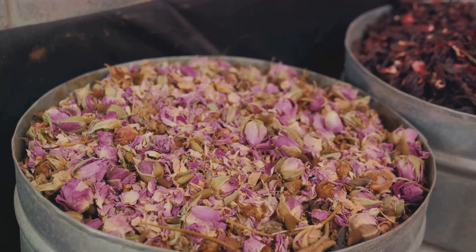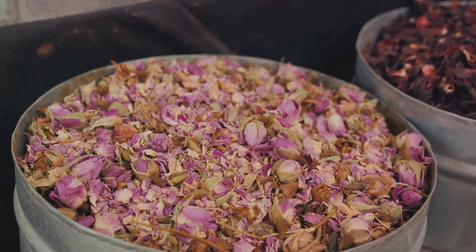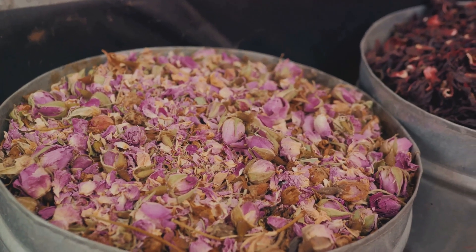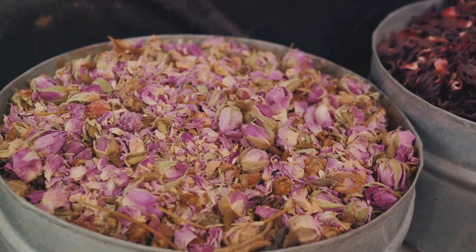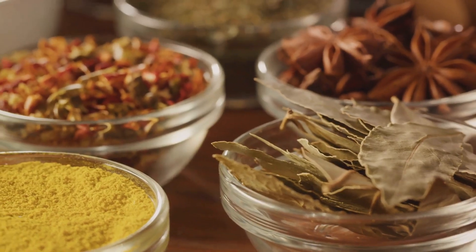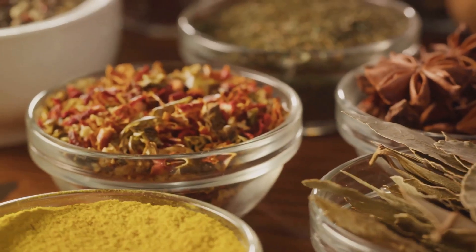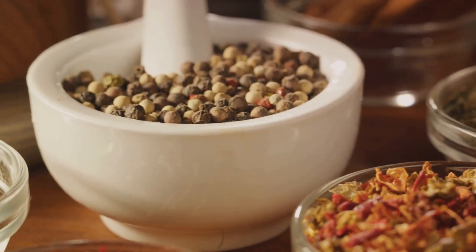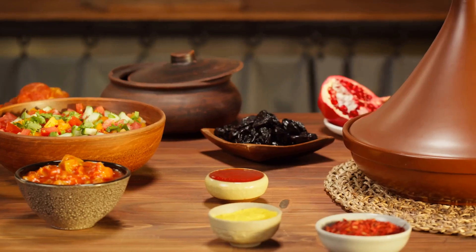But what's a Moroccan dish without the royal touch of saffron? This precious spice imparts a unique aroma and a golden hue to dishes, making them truly regal. Chilis add the fiery kick, dried ginger brings a zesty twist, while cinnamon adds a sweet spicy warmth. Paprika, with its sweet and smoky profile, is a must in many a Moroccan dish, adding depth and color.